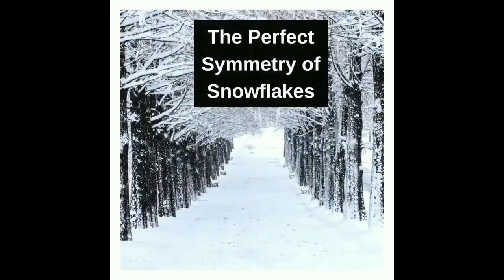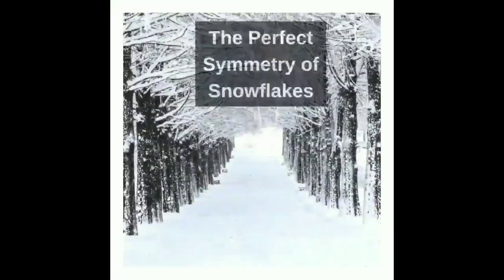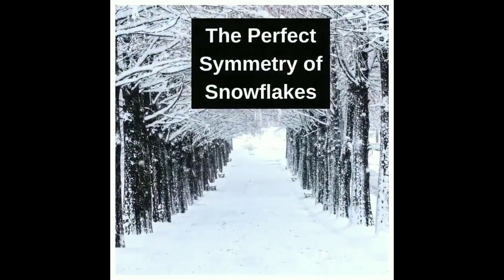Now, let's explore the perfect symmetry of snowflakes. Each snowflake is a masterpiece of symmetry, thanks to the hexagonal lattice structure of ice crystals, making each one unique.